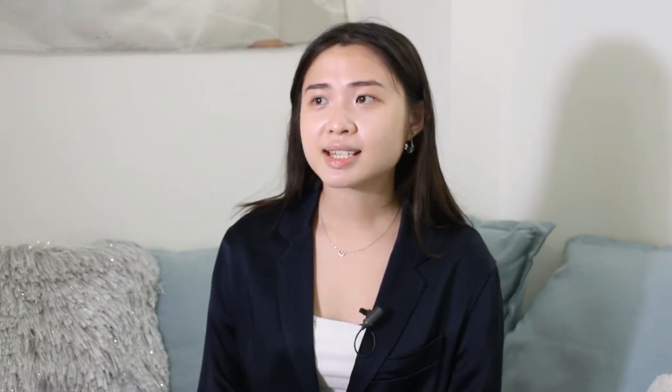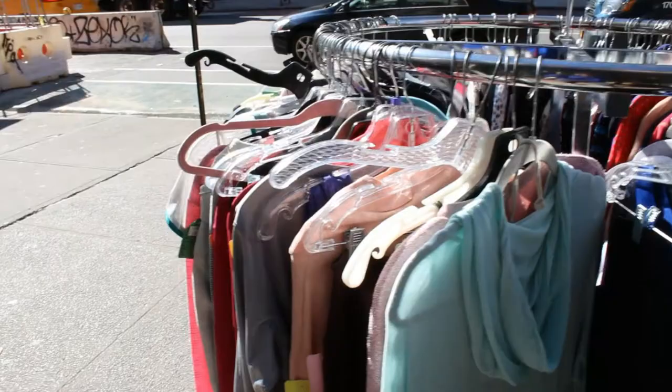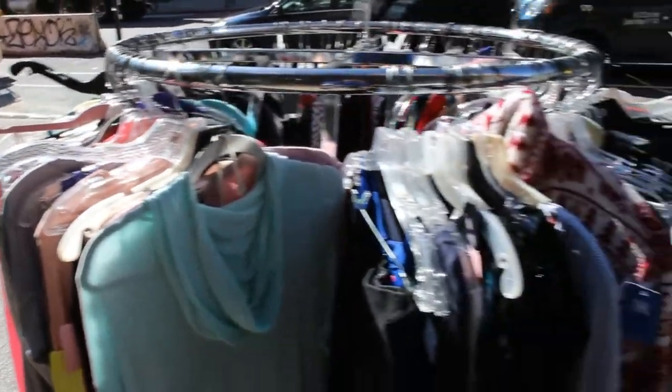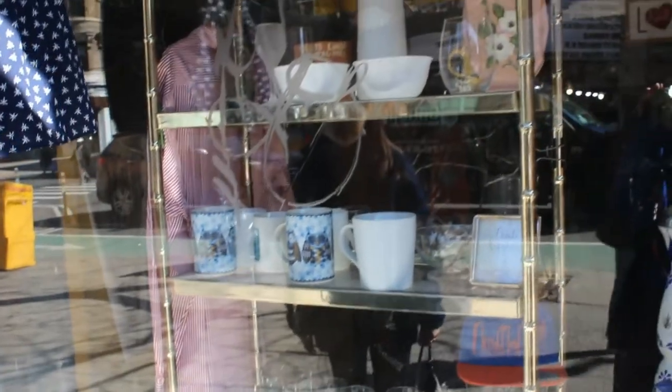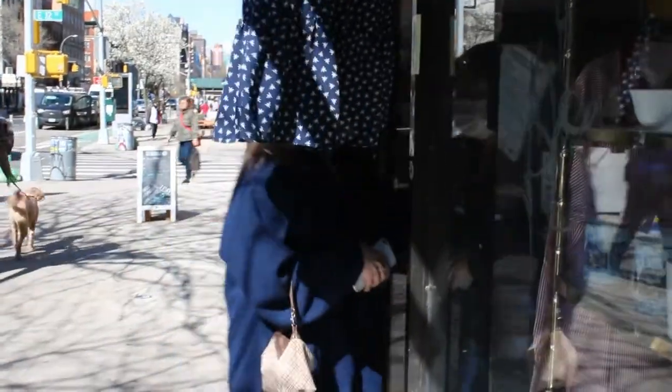What is this place? It's just down the block in Alphabet City. It's called East Village Thrift Store — a hidden gem right by Tompkins Square Bagels on 2nd Avenue. The shop has clothing racks and a unique tabletop display, even outside, on a sunny day in New York City.